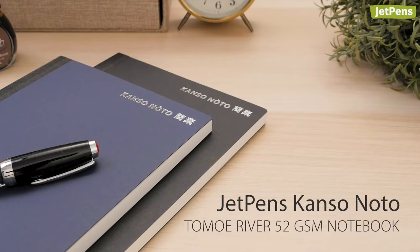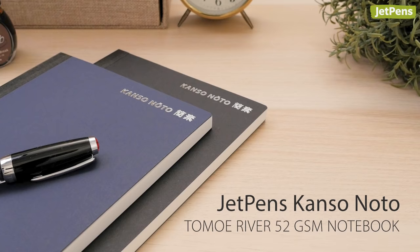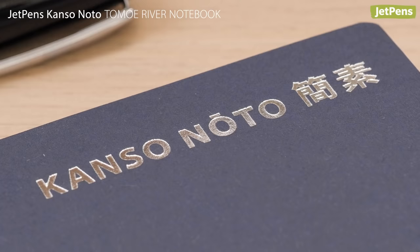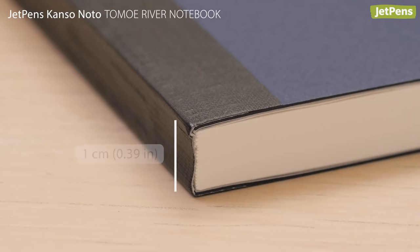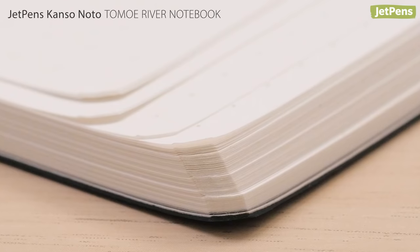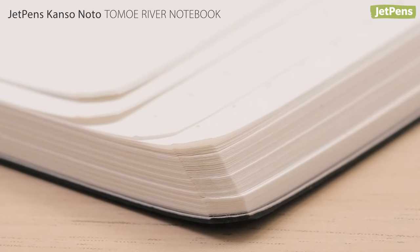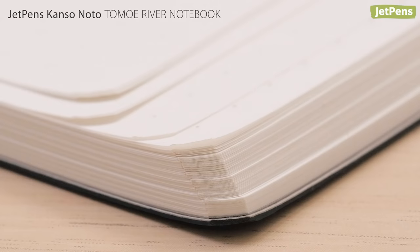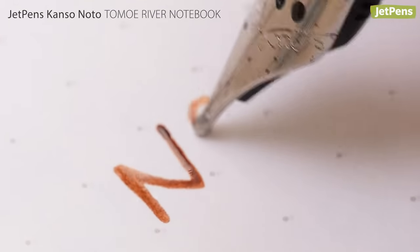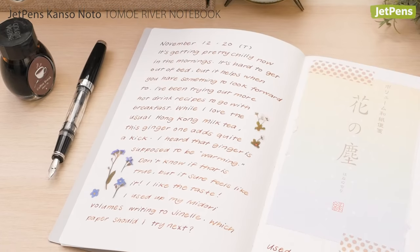Get into the journaling habit in 2021 with a JetPens Kanso Noto. It was made just for us, so we designed it with our favorite features. Each dot-grid notebook is only one centimeter thick, despite being packed full of 160 sheets of paper. That's because the Kanso Noto uses Tomoe River paper, a lightweight and high-quality paper that's ideal for fountain pens.